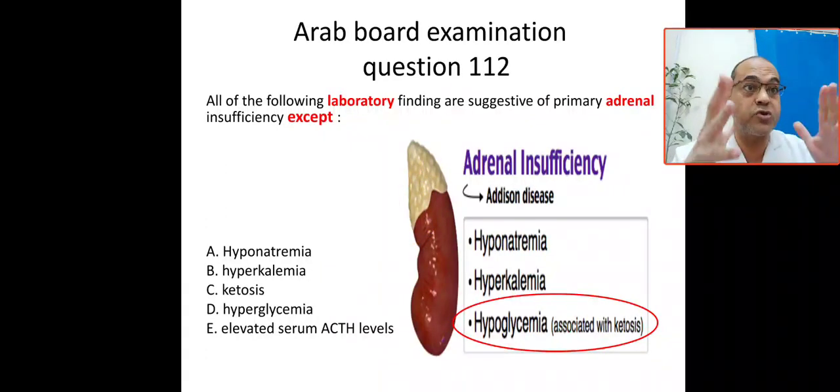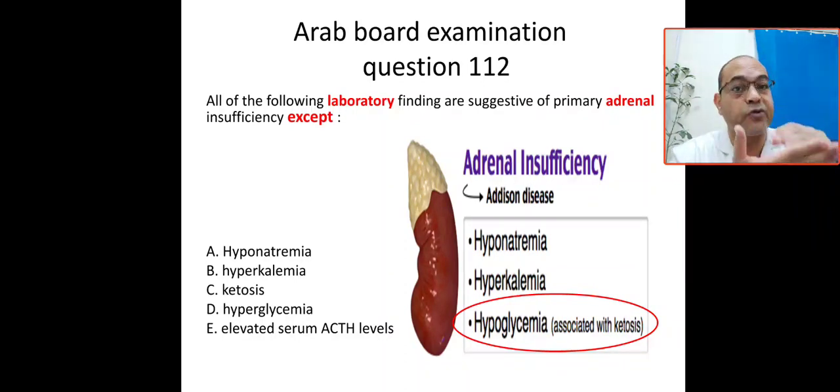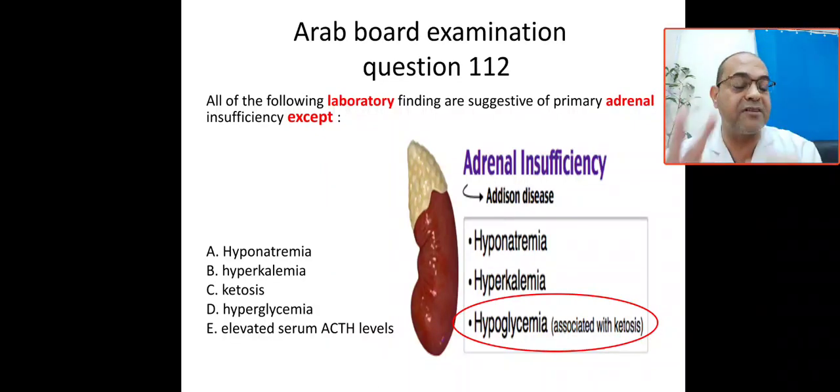Bismillahirrahmanirrahim. Our question today is common in Arab, Saudi, Jordanian, and Egyptian board exams related to endocrinology, specifically primary adrenal insufficiency or adrenal crisis. More specifically, related to laboratory findings suggestive of primary adrenal insufficiency. We'll see: all of the following laboratory findings are suggestive of primary adrenal insufficiency except — A) hyponatremia, B) hyperkalemia, C) ketosis.